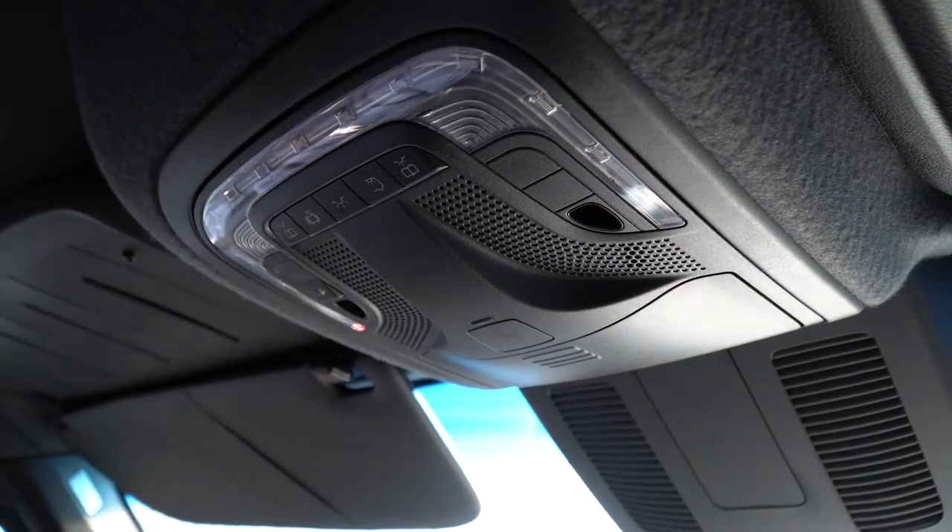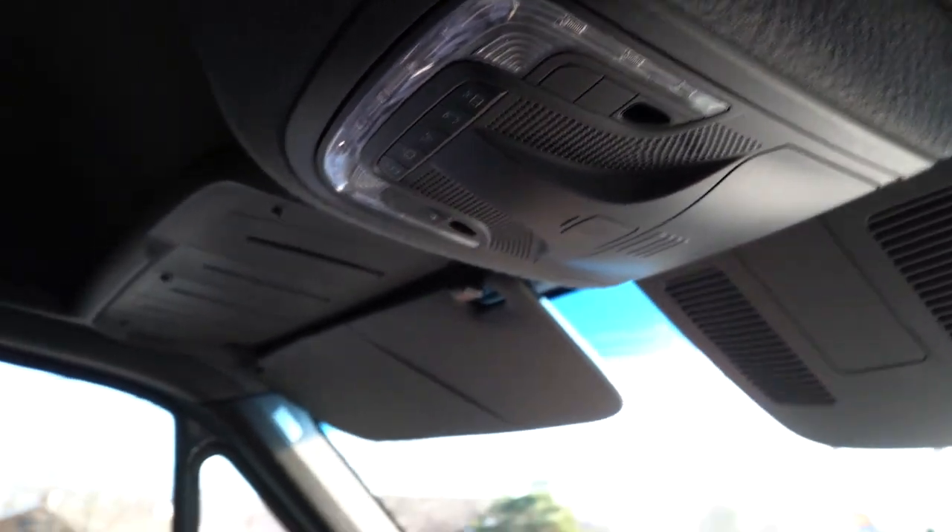There's a ton of storage in here — really a great platform for commercial usage or camper build-outs, which are really hot on these things right now. If you'd like more information, please feel free to give me a call. My name is Tom McCubrey and my phone number is 207-653-9942. And if you like the video, please like and subscribe.